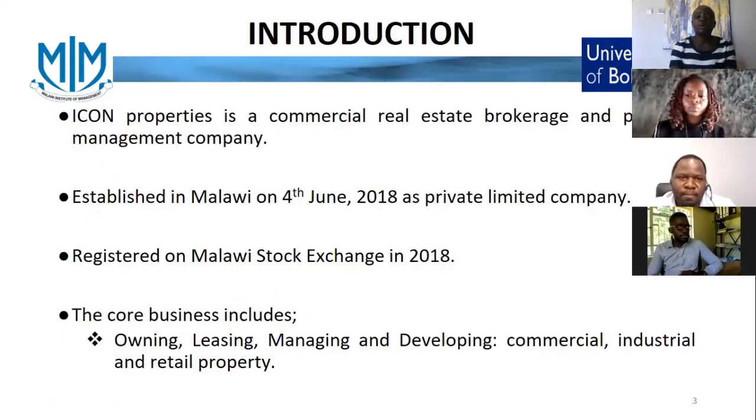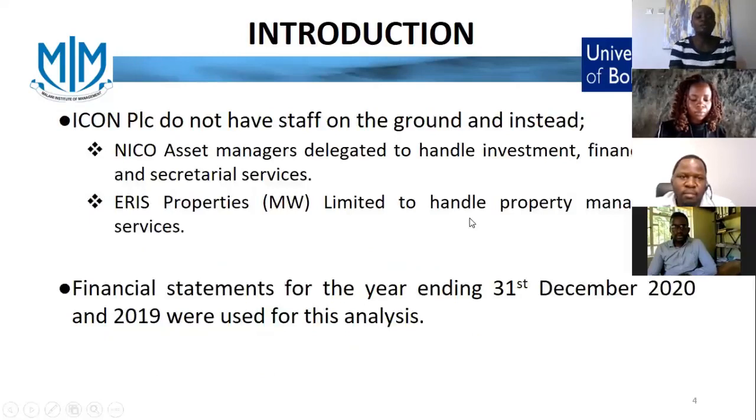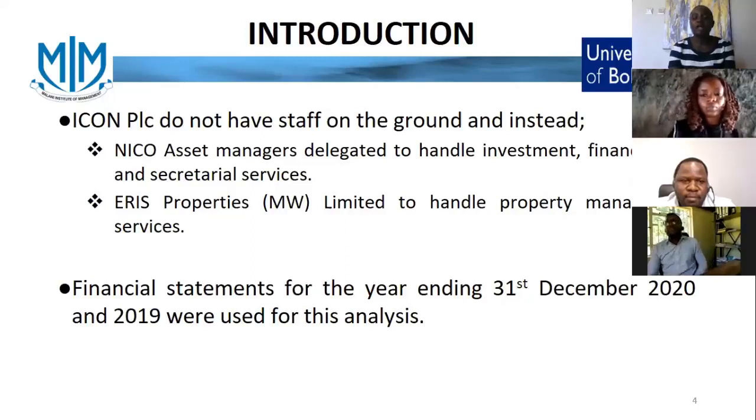ICON Properties is a property investment company incorporated in Malawi in the year 2018 as a private limited company. Later in the same year, the company was incorporated as a public investment company and registered on Malawi Stock Exchange. The core business of ICON Properties includes owning, raising, managing and developing commercial, industrial and retail properties. Currently, ICON Properties does not have in-house staff. The company instead makes use of Nikko Asset Managers and Aries Properties Limited to manage its business, where Nikko Asset Managers handles the company's investment, financial, tax and secretarial services, while Aries Properties Limited handles the company's asset management services.